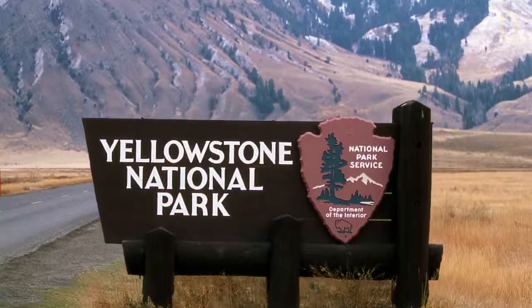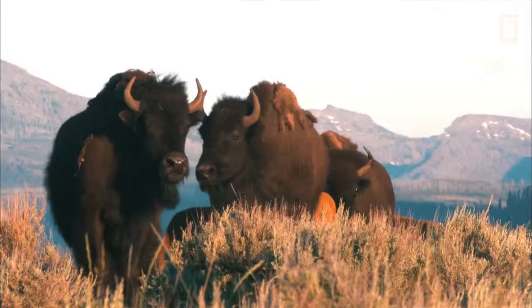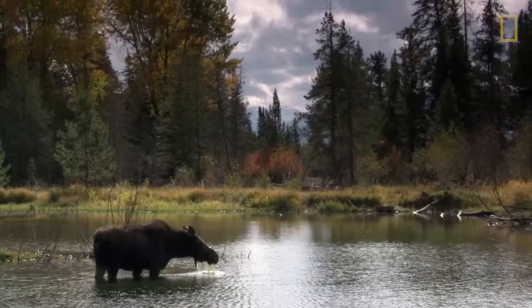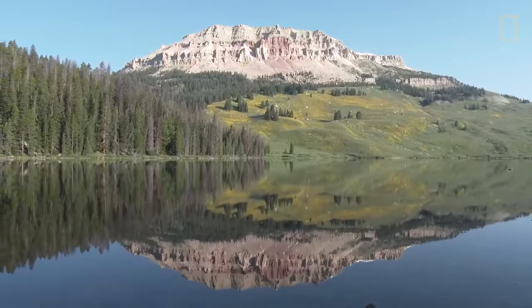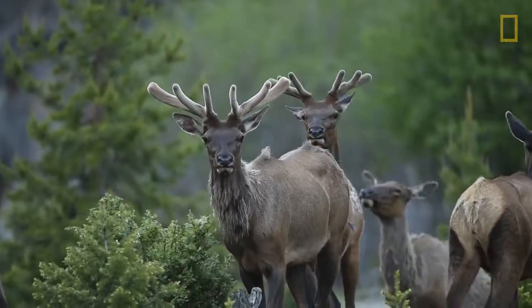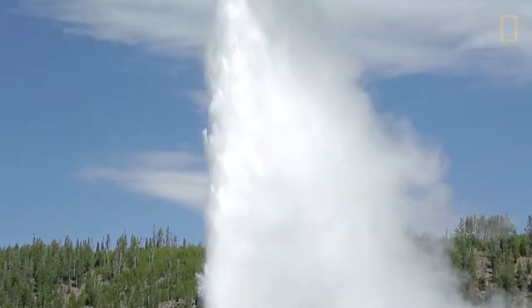The Yellowstone caldera in the United States is currently in resurgence after a supereruption occurred about 640,000 years ago. In the time since, fresh water collected in the caldera to form a lake, plants and wildlife returned to reclaim the space, and some of the world's largest geothermal features emerged.